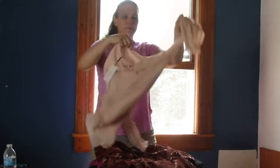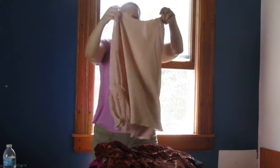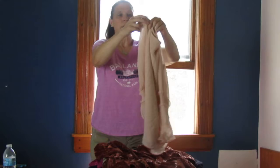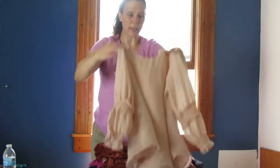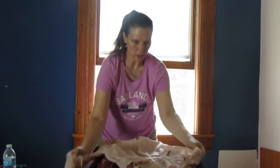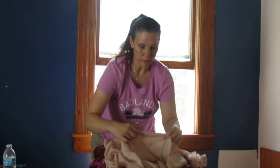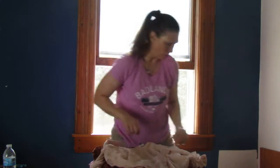This one looks like a nice right-around or maybe an office top. This is Calvin Klein with elastic sleeves — it's got a button back on it and it is fully lined. Very cool.